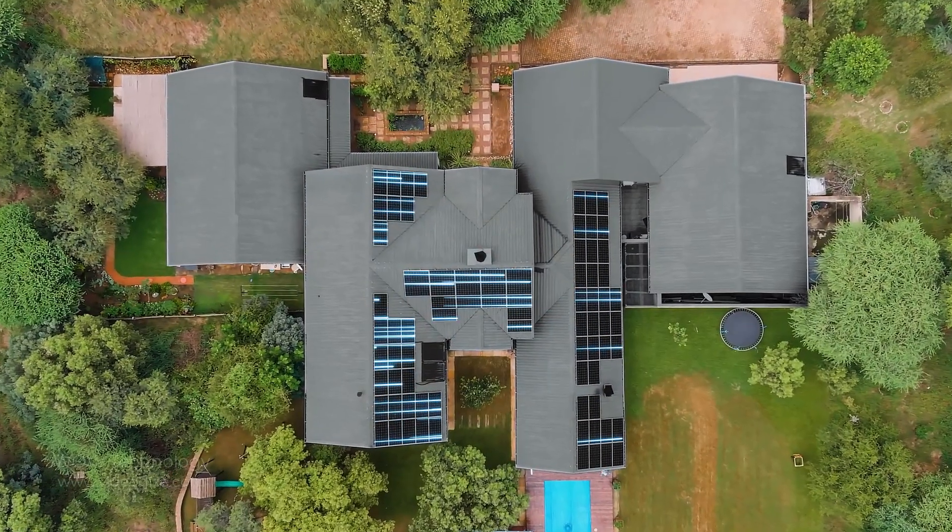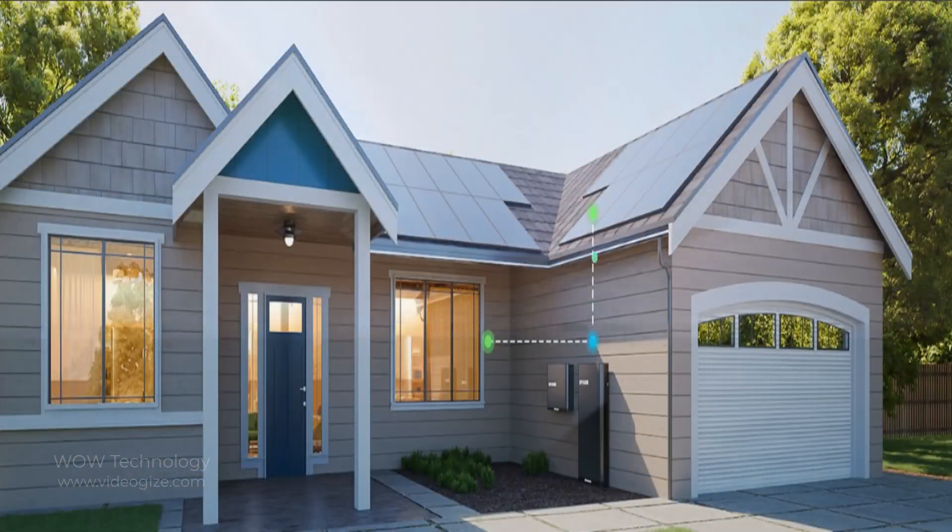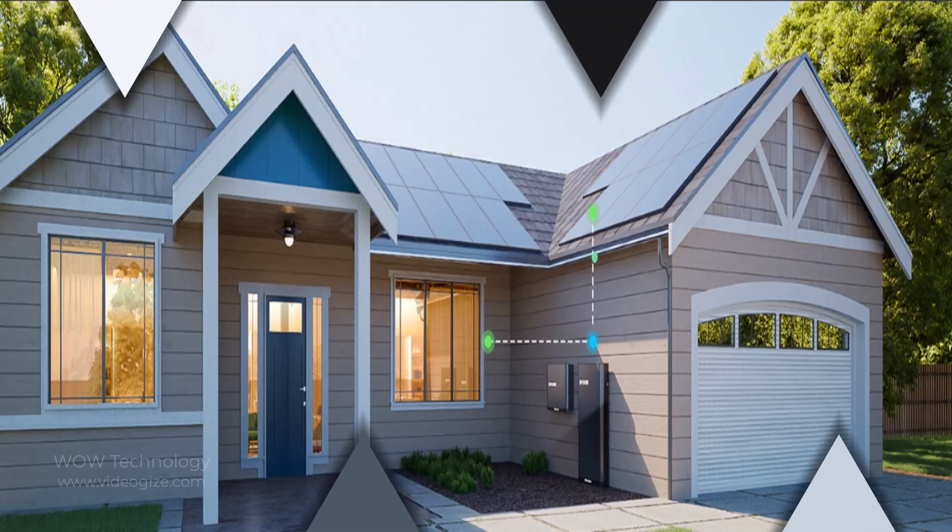The EP Cube hybrid inverter allows up to 16A per PV string current and supports up to 4 maximum power point tracking connections, enabling greater photovoltaic panel connectivity so as to transform more solar energy into electricity for energy storage.